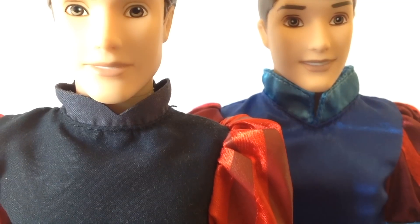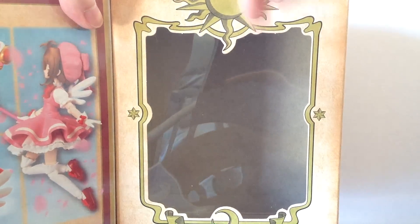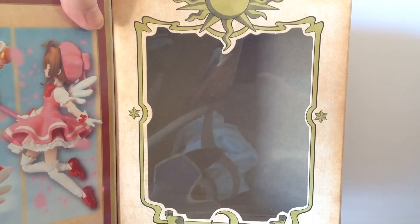Rounded edges and neckline with lack of hemming. The box itself opens like a book, revealing the clear window which displays the figure and all accessories included.